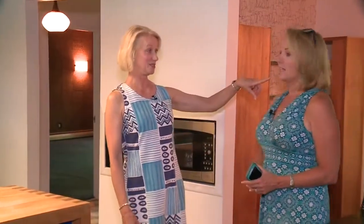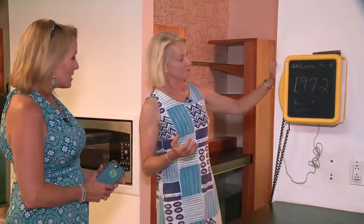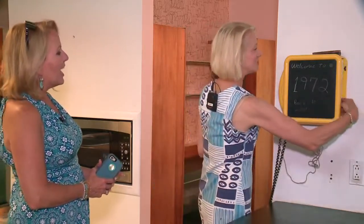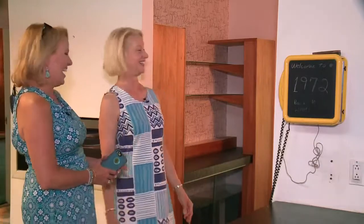Did you see this telephone? They left this for me — I was so excited. I had friends that had one of these when I was growing up and I wasn't allowed to have something quite this fancy. It's got your princess handset right there, and then it's got the space back here for your telephone book. Some of you are saying, what's that? But it's staying.